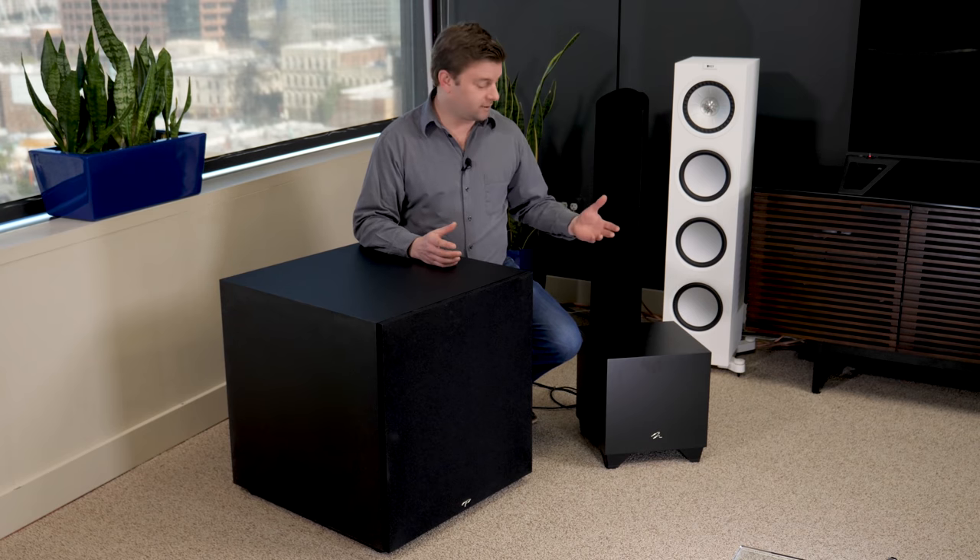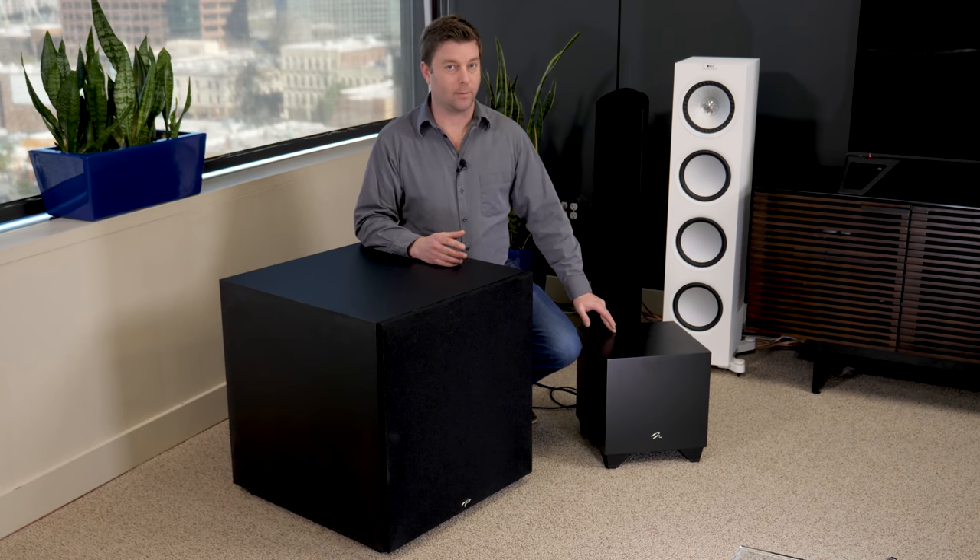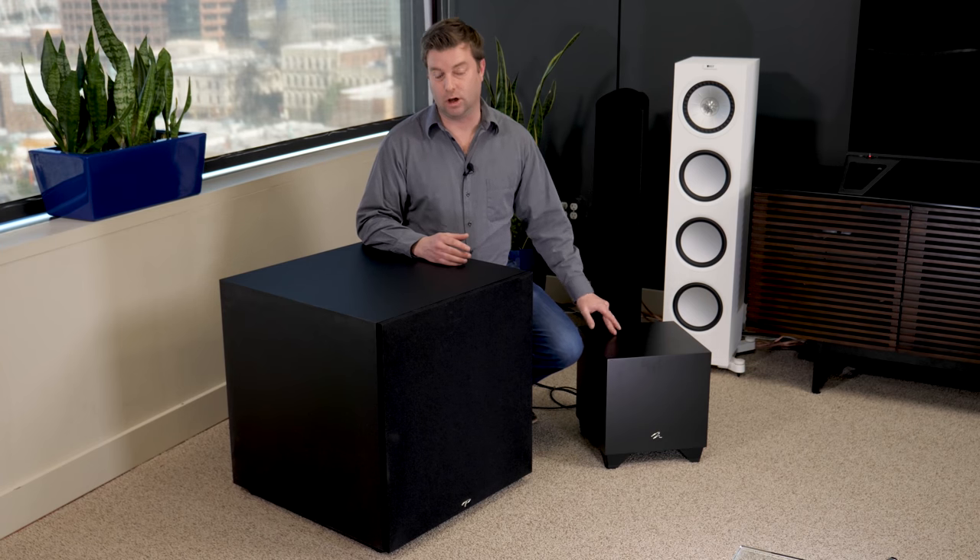The conventional wisdom in the past has always been the more powerful, the bigger, the better the subwoofer. That's not really the case anymore. Today you have subs like this — the Martin Logan Dynamo 800X. It goes for about $800 and it is extremely good.